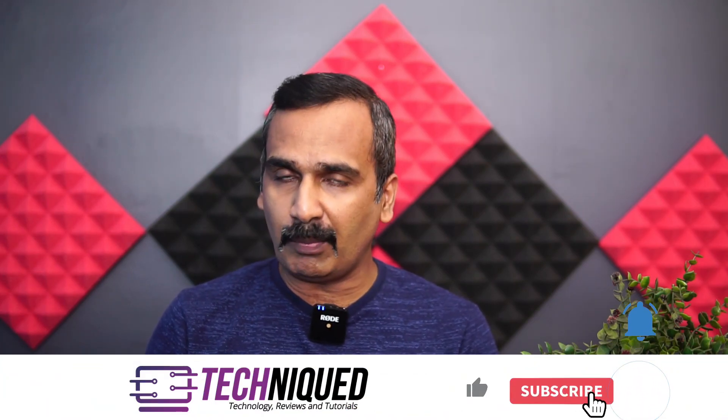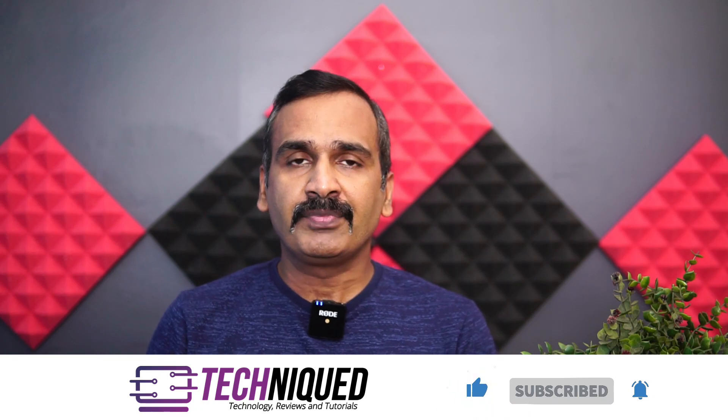If this is your first time on this channel, do hit that red subscribe button and also hit the bell icon to get notified of all the videos we publish. Let's get started.